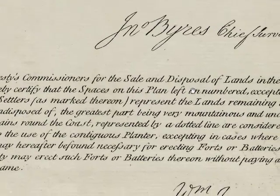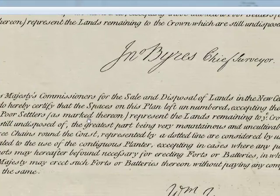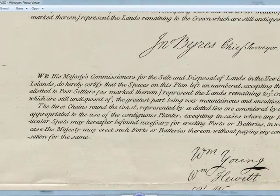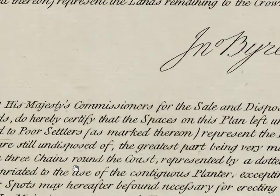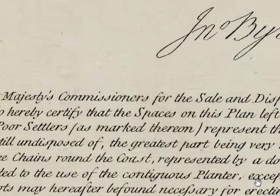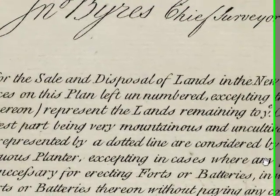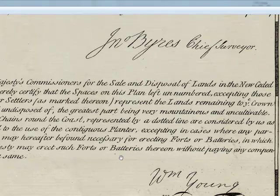His Majesty's commissioners for the sale and disposal of lands in the new ceded islands hereby certify: the spaces in this plan left unnumbered, excepting those allotted to poor settlers as marked thereon, represent the lands remaining to the crown, which are still undisposed of, the greatest part being very mountainous and uncultivable. The three chains around the coast, represented by a dotted line, are considered as appropriated to the use of the contiguous planter — except in cases where any particular spots may hereafter be found necessary for erecting forts or batteries, in which case His Majesty may erect such forts or batteries thereon without paying any compensation.